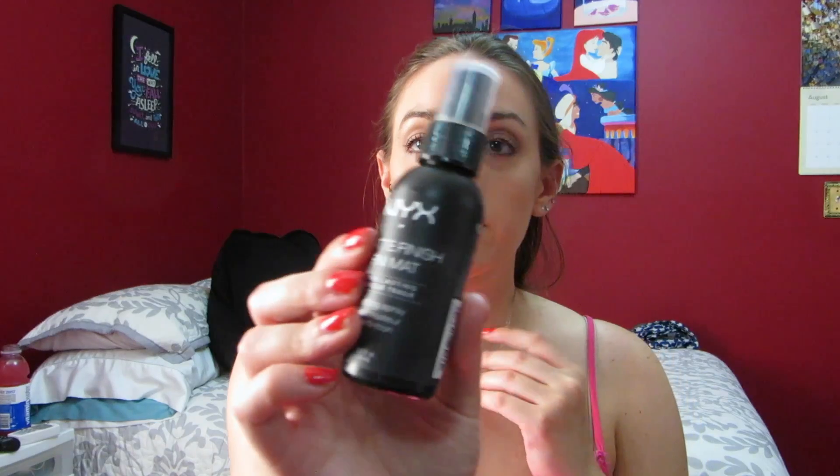To set all of this I am using this NYX Matte Finish setting spray, and I absolutely love this setting spray — usually I use my Mac Fix Plus but this is a great drugstore choice. For this look I just decided to go with a gloss, and I am using the NYX Butter Gloss in the shade Eclair. I love these glosses — they are super pigmented and super creamy. This is definitely my favorite pink gloss that I own; it's just the perfect color.